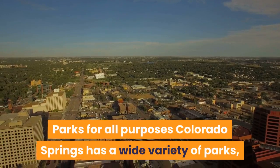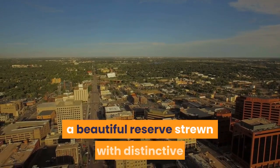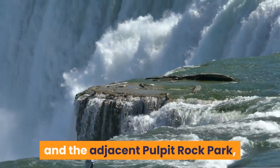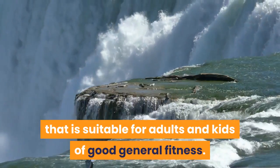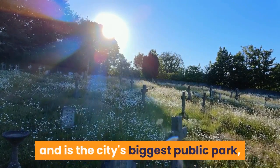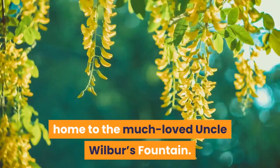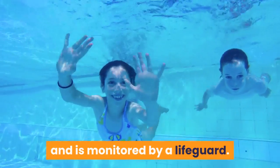Parks: Colorado Springs has a wide variety of parks, including Austin Bluffs Open Space, a beautiful reserve strewn with distinctive rock formations dating back to the Eocene period. Walking and hiking trails crisscross the park and the adjacent Pulpit Rock Park, which features a 4.4-mile loop trail suitable for adults and kids of good general fitness. Families will enjoy Memorial Park, just off downtown and the city's biggest public park, containing Prospect Lake, wide green lawns and ball fields. Then there's Acacia Park, home to the much-loved Uncle Wilbur's Fountain, which has over 200 water jets, 52 of which are part of a play area for kids monitored by a lifeguard.